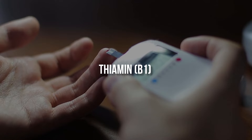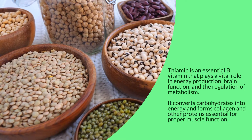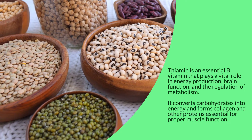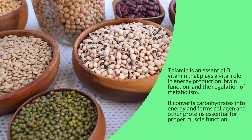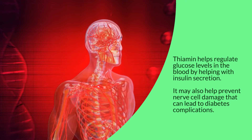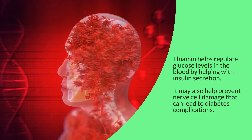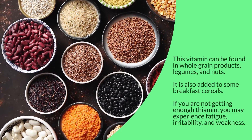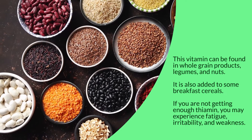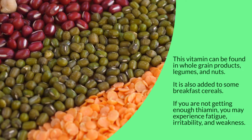Thiamine, or B1, is an essential B vitamin that plays a vital role in energy production, brain function, and the regulation of metabolism. It converts carbohydrates into energy and forms collagen and other proteins essential for proper muscle function. Thiamine helps regulate glucose levels in the blood by helping with insulin secretion. It may also help prevent nerve cell damage that can lead to diabetes complications. This vitamin can be found in whole grain products, legumes, and nuts, and is also added to some breakfast cereals. If you are not getting enough thiamine, you may experience fatigue, irritability, and weakness.